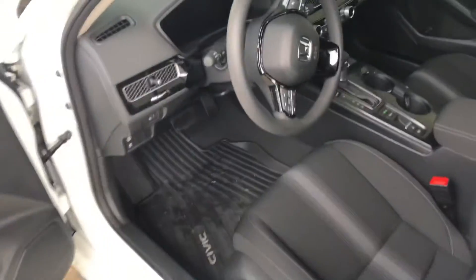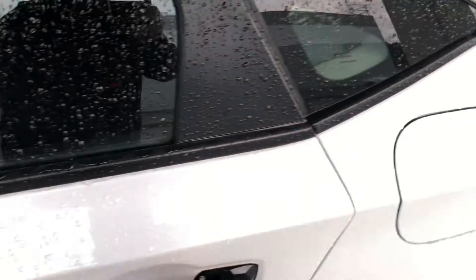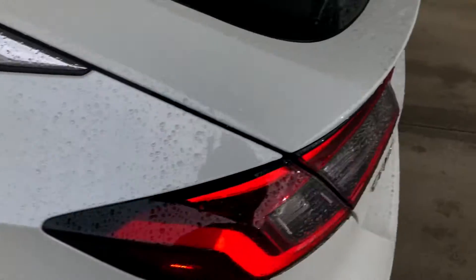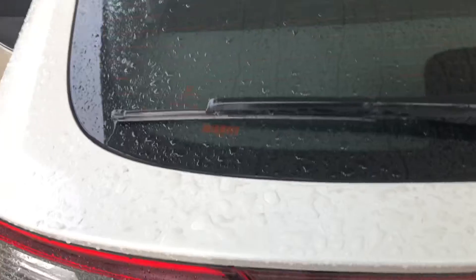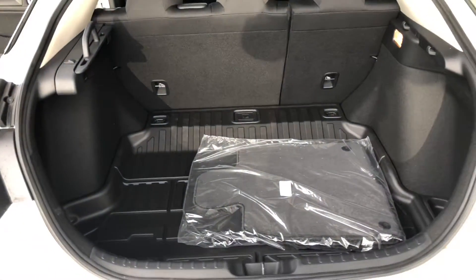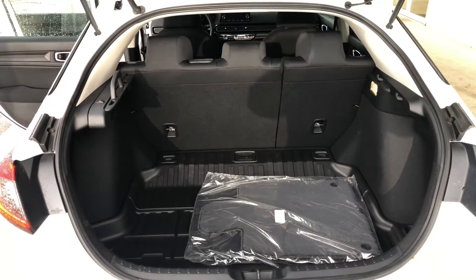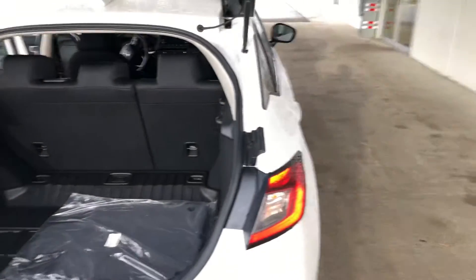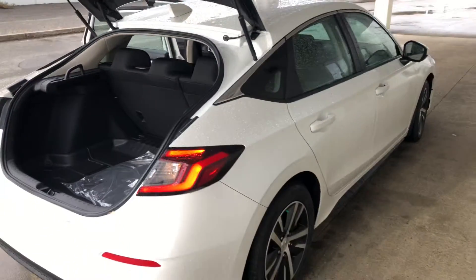Let me unlock it here. Lots of room in the back seat. And we'll pop the hatch now. 60-40 fold down seat, so lots of room if you want to put a bike back there or other gear. The hatch just gives you lots of practicality.